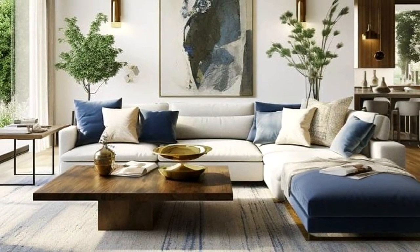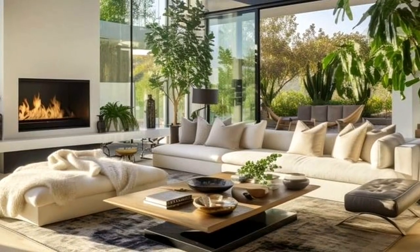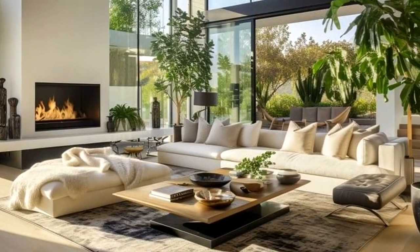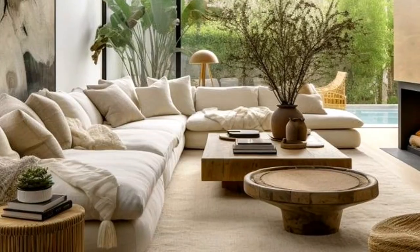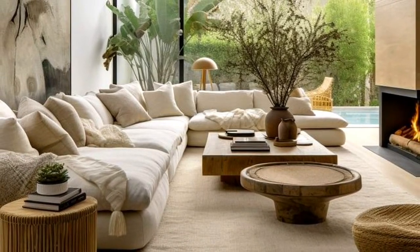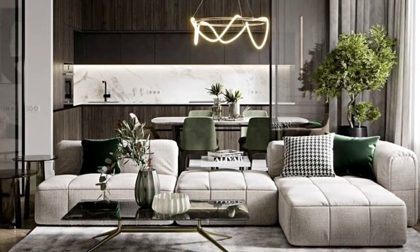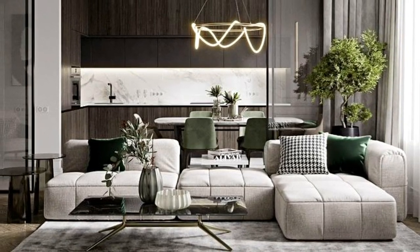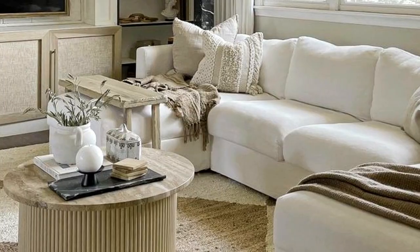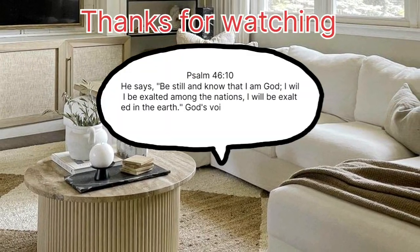Coffee tables are valued for their versatility — they can be used as a place to rest your coffee cup, a spot to stash your TV remote, or even an impromptu dining table when friends come over. Coffee tables come in all shapes and sizes, from sleek and modern to warm and rustic. We hope you have enjoyed today's video and that you will be able to create a unique and beautiful coffee table that suits your aesthetic. Thanks for watching, stay blessed, and don't forget to subscribe, like, share, and comment!